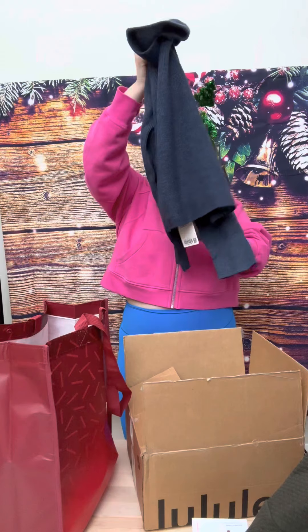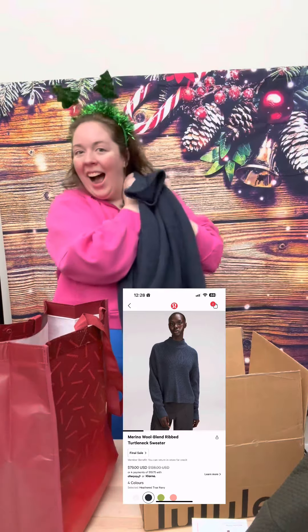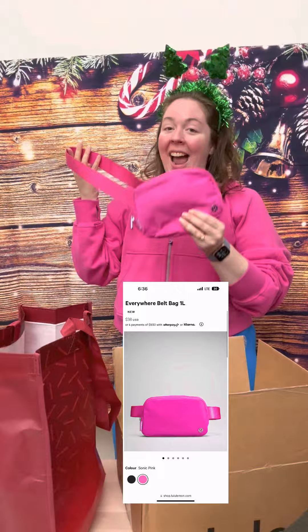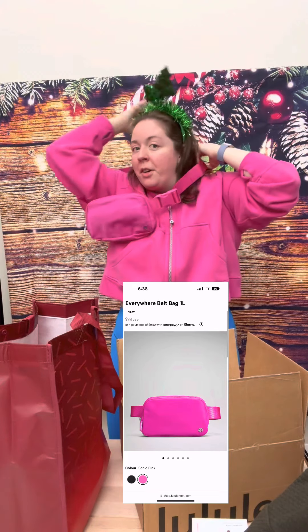I would say this is the best item from Black Friday, in my opinion — I love them so much. And this is a new item for me: the Merino Wool Blend Rib Turtleneck Sweater. I love it so much. Last up, this is not from an order but was a gift from someone who got it in store — this is the Sonic Pink Everywhere Belt Bag. I love this so much. Sonic Pink. Of course, I'm wearing it right now. Wonderful, wonderful gift.